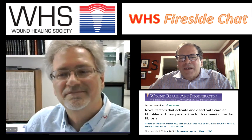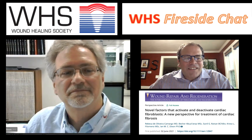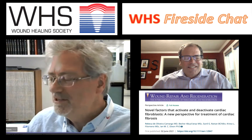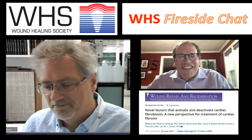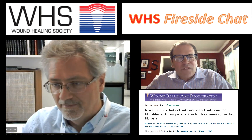Welcome. My name is Mitch Sanders. I'm the chair of the communications committee for the Wound Healing Society. Today I have Dr. Ian Dixon from the University of Manitoba, the Institute of Cardiac and Vascular Sciences. Ian, welcome. Thank you, Mitch. Nice to be here. Today we're going to discuss a paper: 'The Novel Factors That Activate and Deactivate Cardiac Fibroblasts — The Next Perspective of Treatment of Cardiac Fibrosis.' Thank you for joining us on this Wound Repair Regeneration fireside chat.